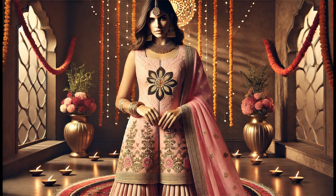Sharara Suit. Sharara suits are trending, and this festive look is sure to turn heads. Featuring flared pants with intricate gold gota pati work, this pastel pink sharara is paired with a short embroidered kurti.